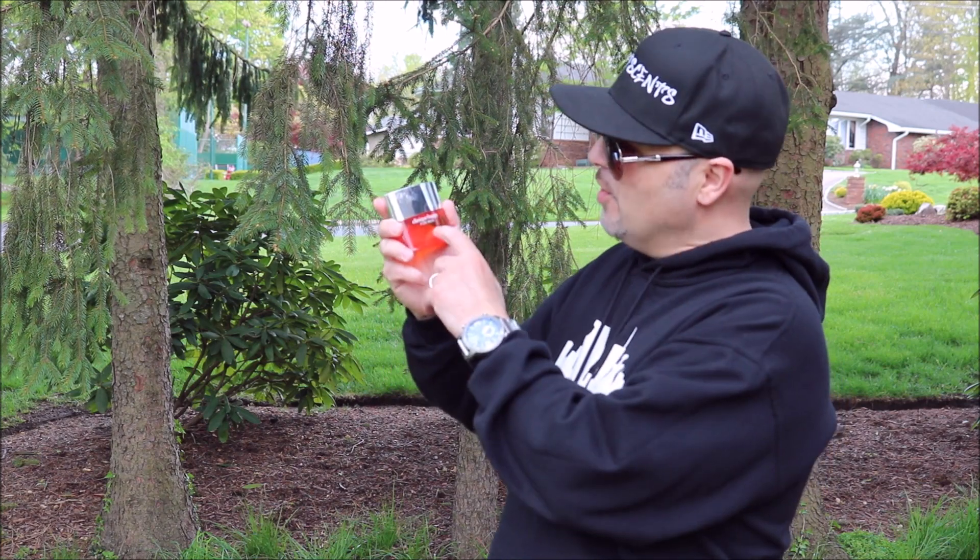Look at that bottle. Orange bottle with a mirrored cap. 1999 release. Classic.